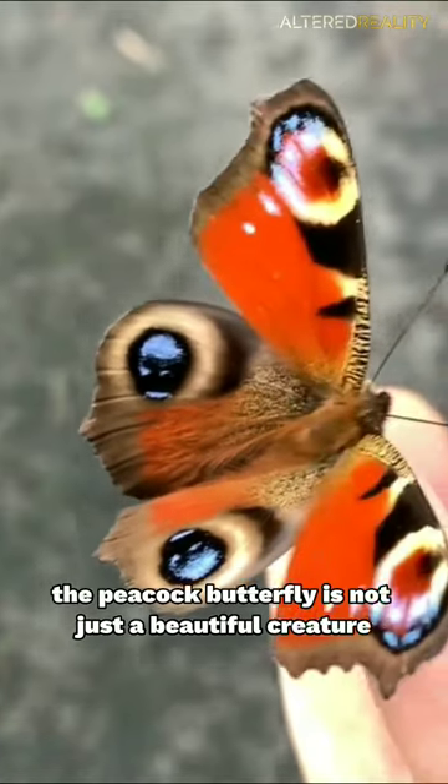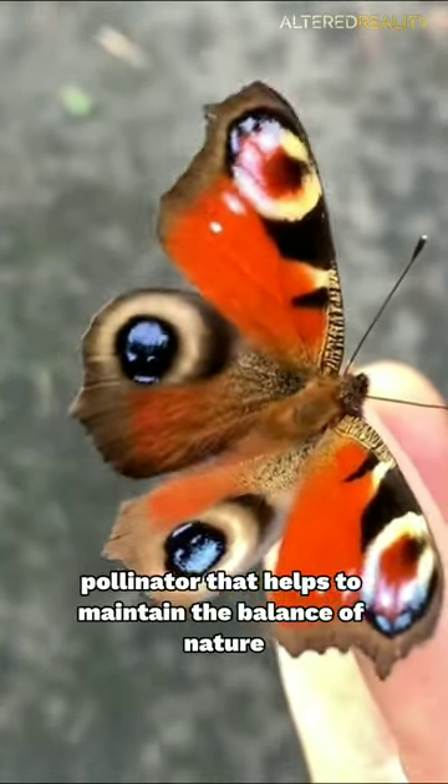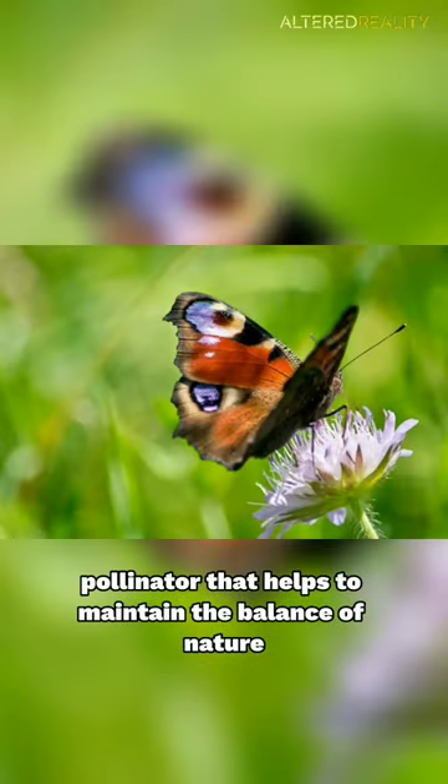The peacock butterfly is not just a beautiful creature, but an important pollinator that helps to maintain the balance of nature in its habitat.